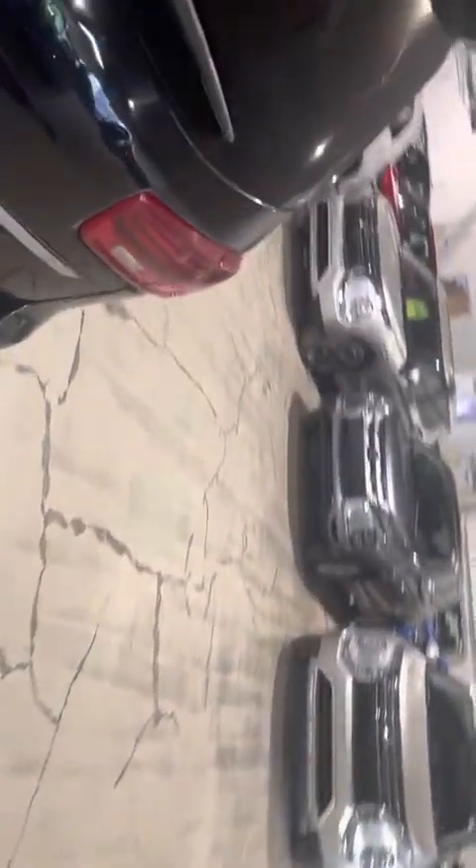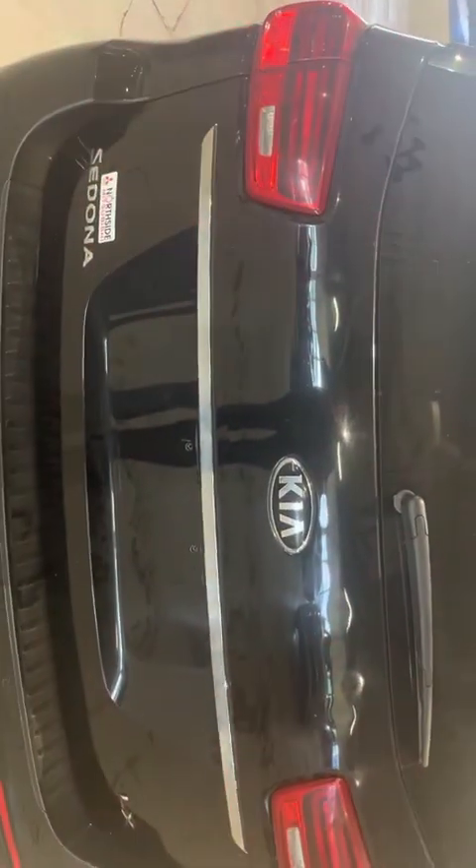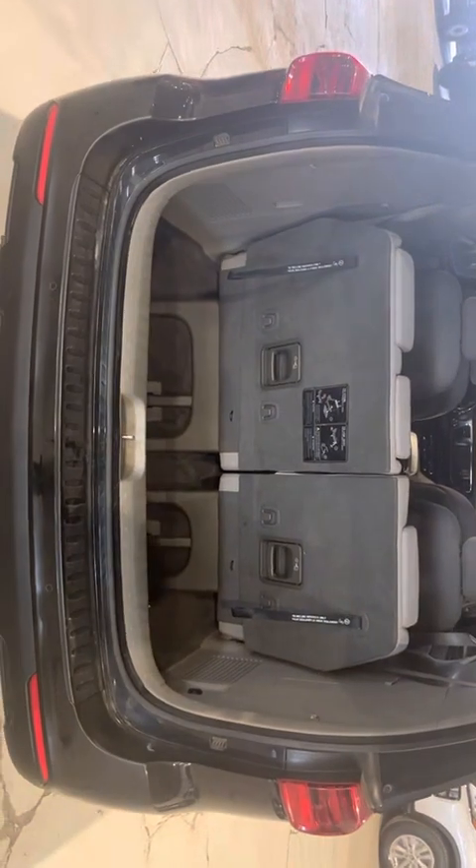Going to the back of the car to open the trunk, all you got to do is hold the key and the trunk will just open up for you. You do have your backup camera right there, and you will have your trunk here with a lot of storage space. If you put the seats down, you will have even more storage space.